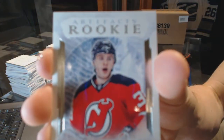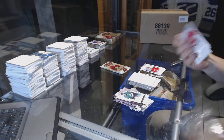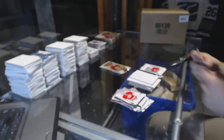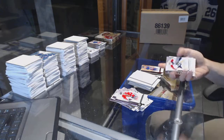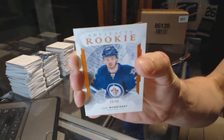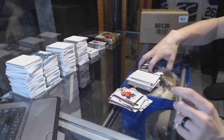Rookie number 299, Steve Santini. Rookie number 299, Mike Bossy. And we've got a Rookie Orange number 299, Josh Morrissey — Rookie Orange out of 55, Josh Morrissey.